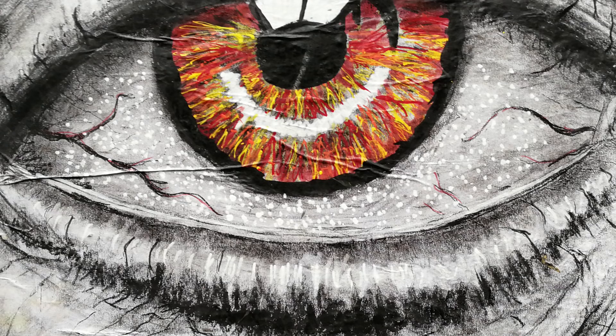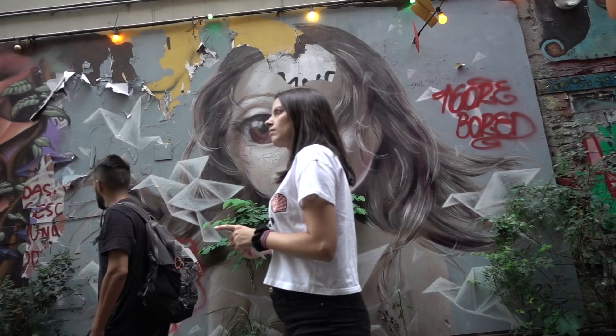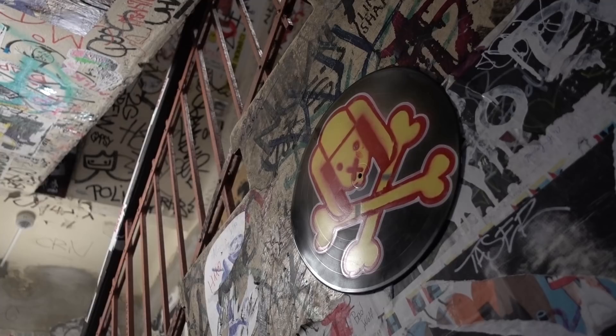Berlin offered up our next dose of pasteups, posters, murals, and stencils. I love what this represents to the kids in terms of liberating their view of what constitutes art. It's brilliant.